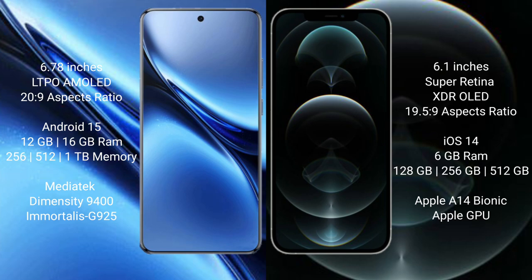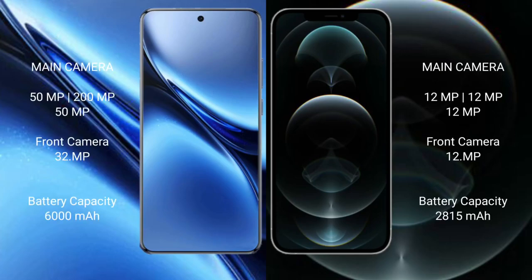Vivo X200 Pro comes with 12GB or 16GB RAM and 256GB, 512GB, or 1TB internal storage, powered by the MediaTek Dimensity 9400 processor with GPU 925. iPhone 12 Pro comes with 6GB RAM and 128GB, 256GB, or 512GB internal storage, powered by the Apple A14 Bionic processor with Apple GPU.